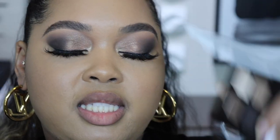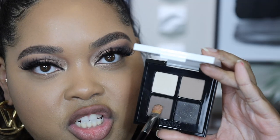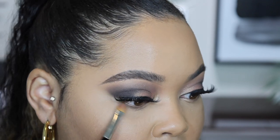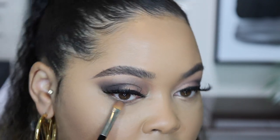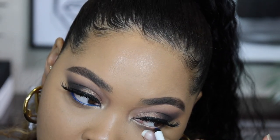Liner and lashes on. I'm going to go back into Destiny, wrap that around on the lower inner corner, then back into the Danger Zone quad and take the shade Never Know all the way across the lower lash line to connect it to the top. I'm so excited to take Bath Water — the blue liner — in my waterline. I love a blue pop of color. And this is just so creamy. Eyes done.